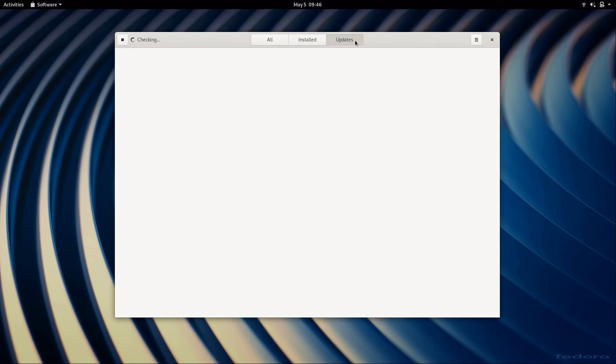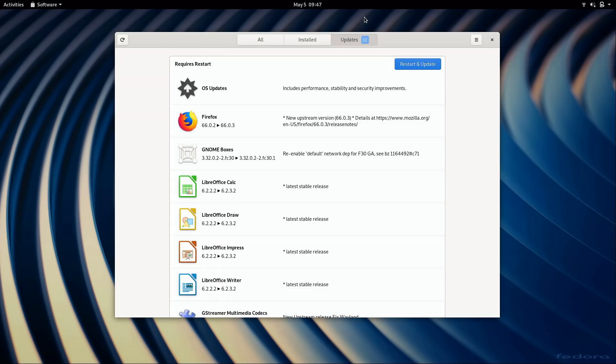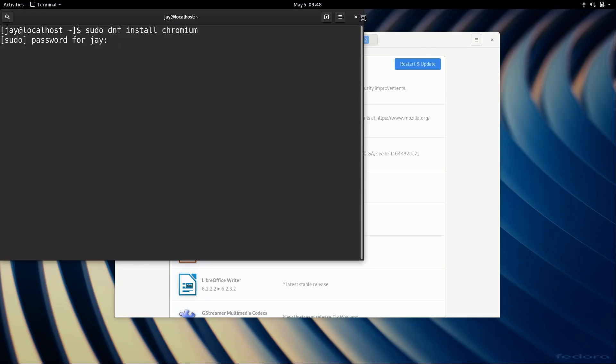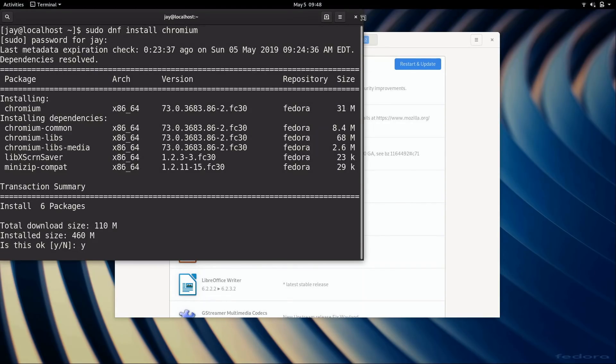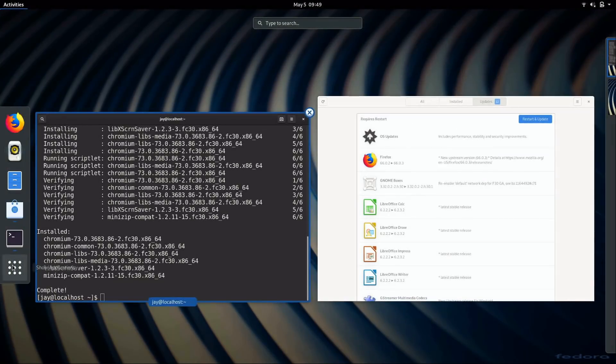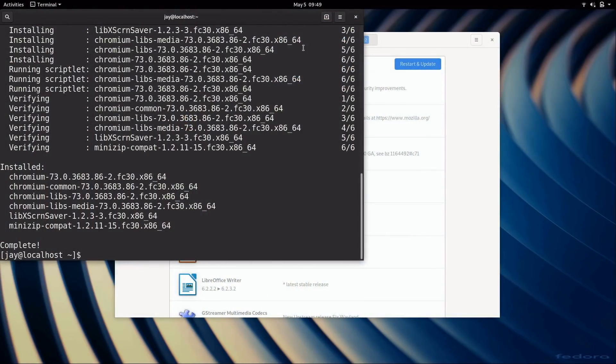We also have a tab specific for updates. But if you prefer the terminal, you can still do that. Just open up a terminal and use the DNF command to install an application. For example, to install the Chromium web browser: sudo dnf install chromium. Enter your password, say yes, and now Chromium is installed. If I go to the Applications menu, you can see Chromium is now available.